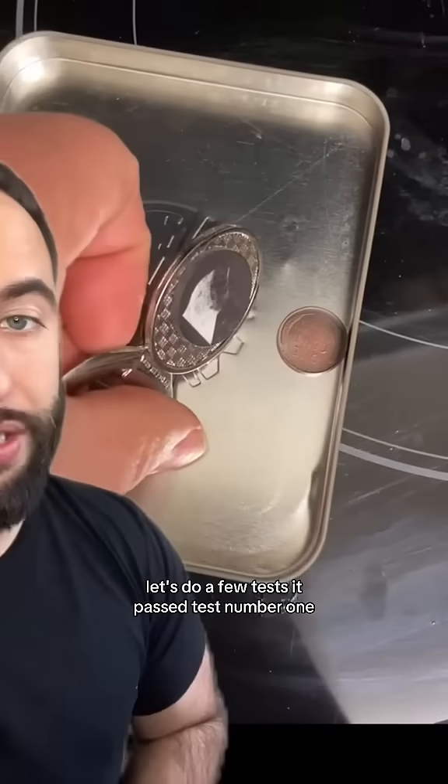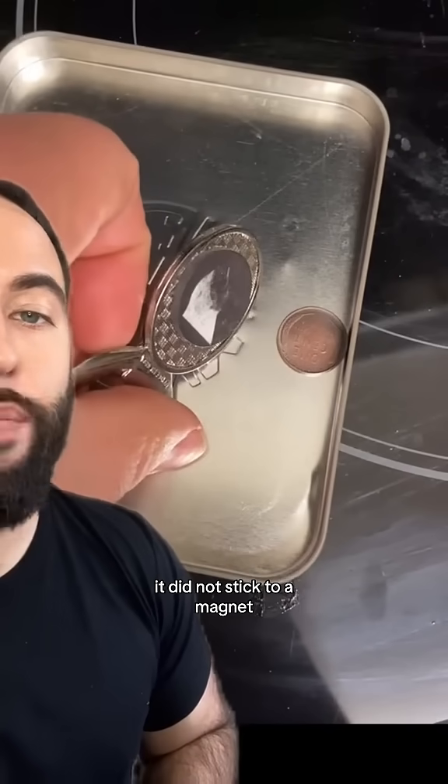It passed test number one. It did not stick to a magnet because the penny is not steel — we're looking for copper.